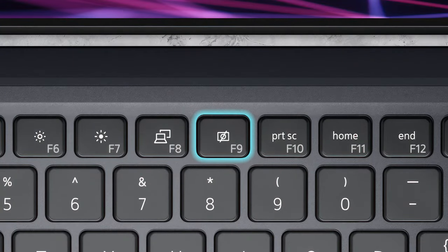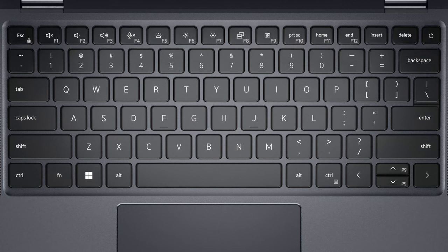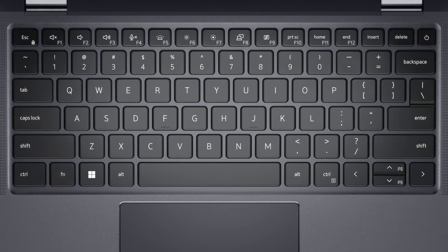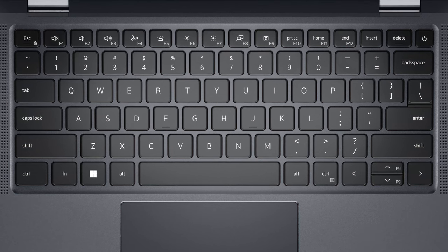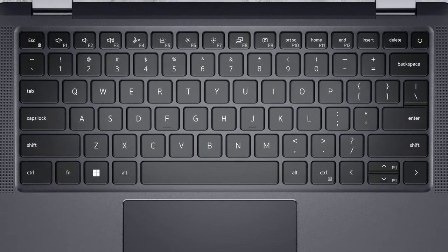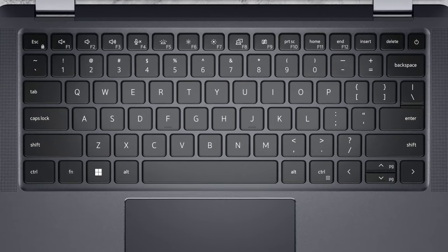Pressing the F9 key feels pretty good. In fact, the entire keyboard is a treat to type on, thanks to the decent key travel and the tactile feedback. It also features a backlight but doesn't offer spill resistance, which is a minus when compared to Lenovo's notebooks.